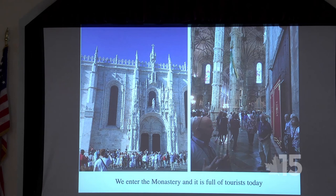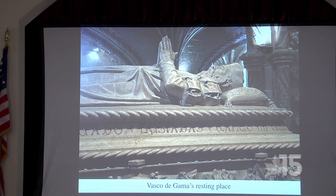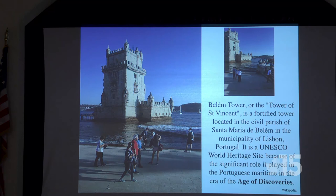Along with about 10,000 of our closest friends — it's full of tourists. Inside, we discovered Vasco da Gama's resting place. What is Vasco da Gama famous for? Rounding Africa — he first opened the sailing route to India, proving you could sail from Spain to India by going far enough south around the Cape of Good Hope. We also saw the Belém Tower — another UNESCO World Heritage Site because of its role in the Age of Discovery.